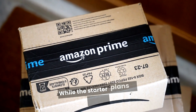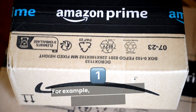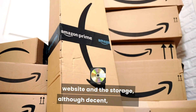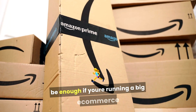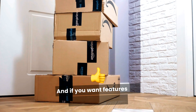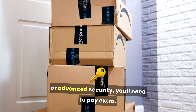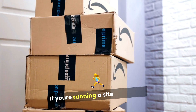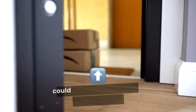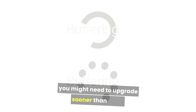While the starter plans are cheap, they can also be pretty limited. The economy plan only supports one website, and the storage, although decent, might not be enough if you're running a big e-commerce site or have lots of media. And if you want features like automatic backups or advanced security, you'll need to pay extra. If you're running a site with lots of images or videos, that 100GB of storage could fill up faster than you expect, meaning you might need to upgrade sooner than later.